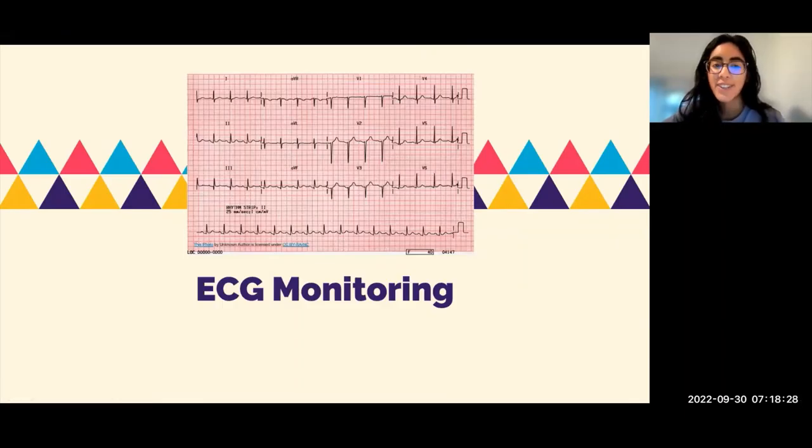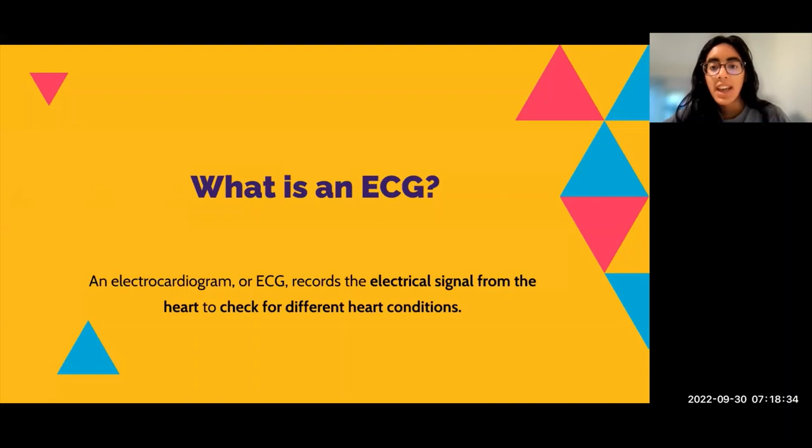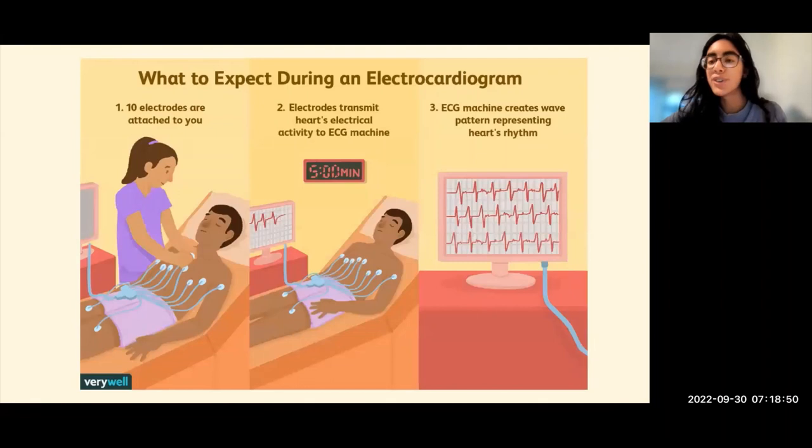The next thing we want to talk about is ECG monitoring. There are a few devices that can help with this. For people who don't know, an ECG stands for electrocardiogram, and it basically records the electrical signal from the heart and checks for different heart conditions.